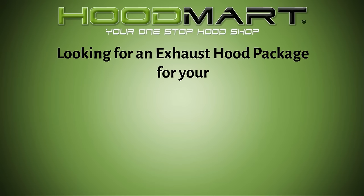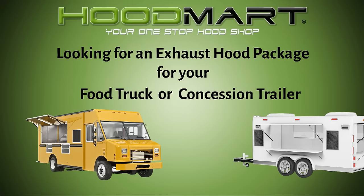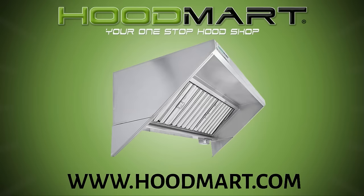Looking for an exhaust hood package for your food truck or concession trailer? Our Type 1 concession food truck hoods are 18-gauge stainless steel and designed for use over cooking equipment to remove smoke and grease-laden vapors.